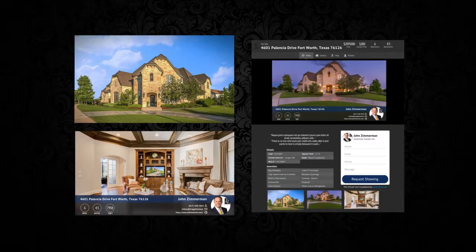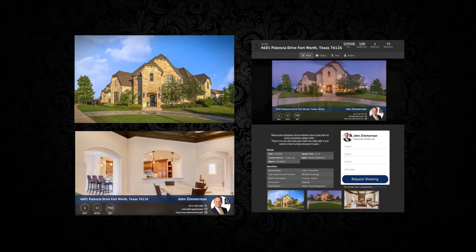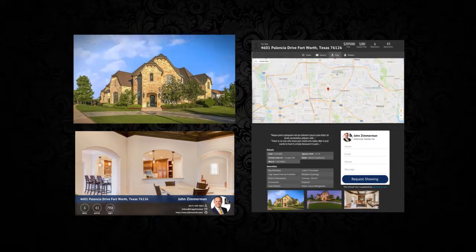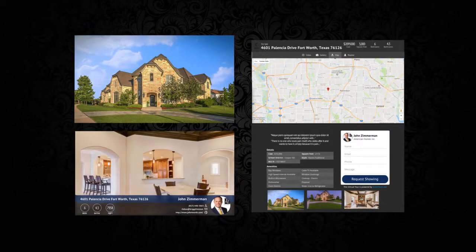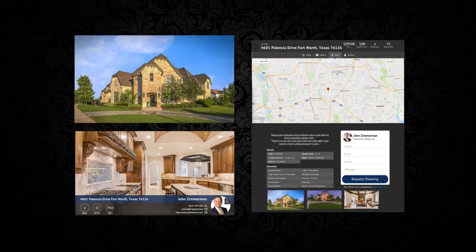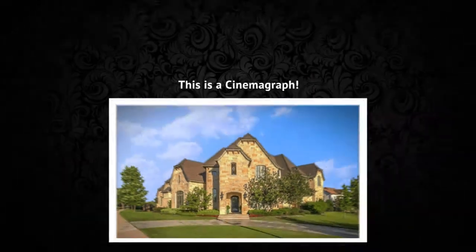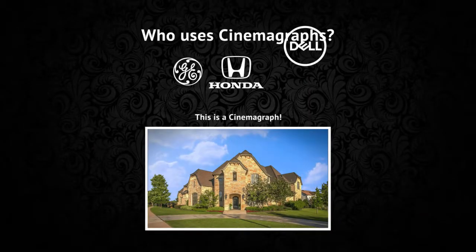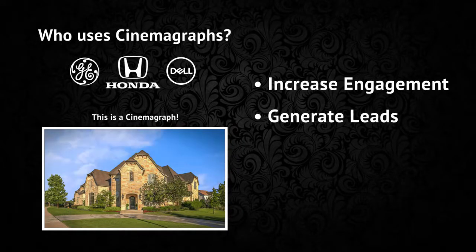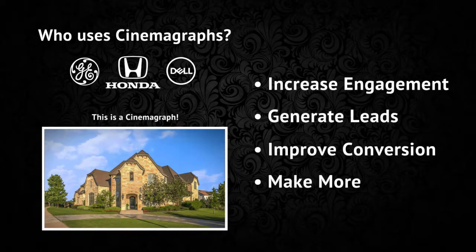Here are the fully automated marketing tools that we created to help you generate more leads and sell more homes. You now have a cinemagraph, a property highlight video, a custom landing page, and an MLS virtual tour. Let's start with the cinemagraph — big companies like GE, Honda, and Dell are all using them to increase engagement, generate leads, and improve sales.